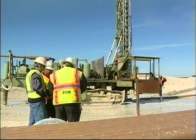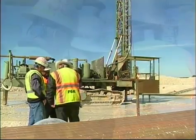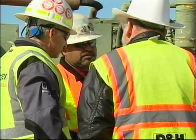If at any time during drilling you feel the conditions are unsafe, stop your activity, contact your supervisor and mine operator, and seek help immediately.